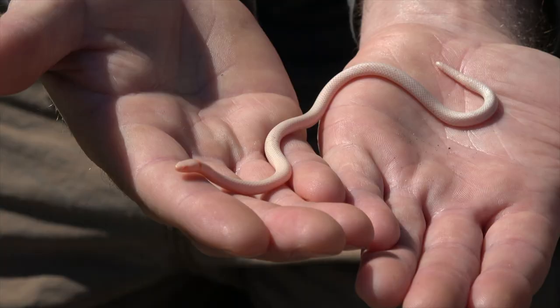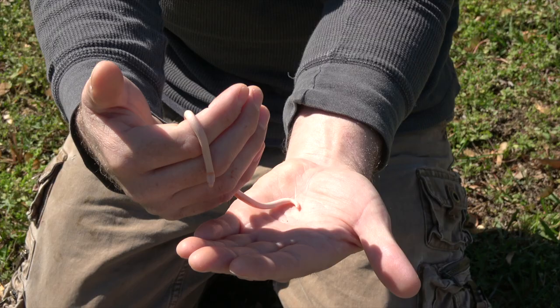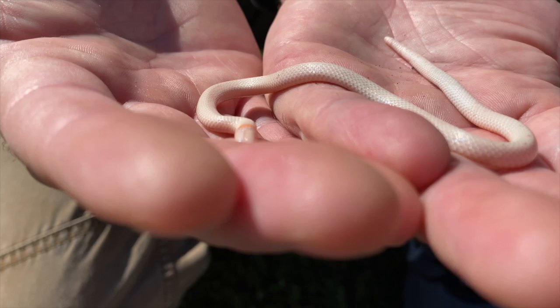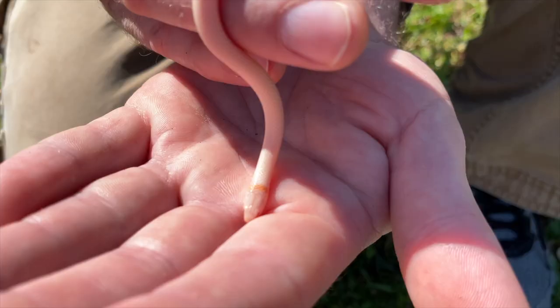Ringneck snakes generally tend to eat earthworms, small salamanders, possibly small lizards, and other small snakes — pretty much anything they can catch and overpower. I also wouldn't doubt that they eat centipedes, but I don't know that anyone's confirmed that, so don't quote me on that one.